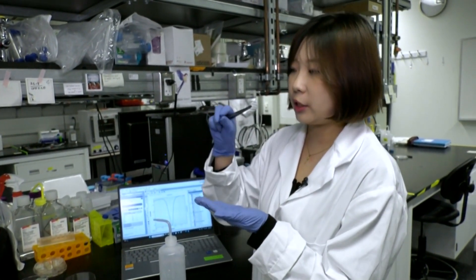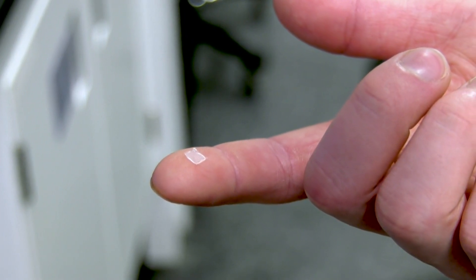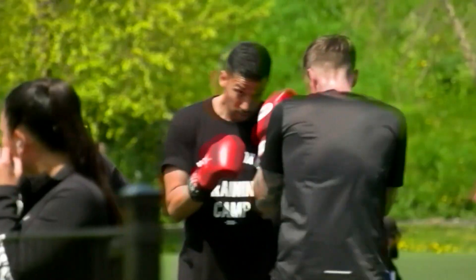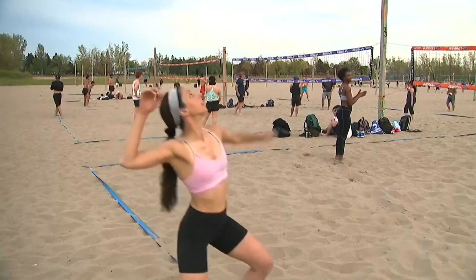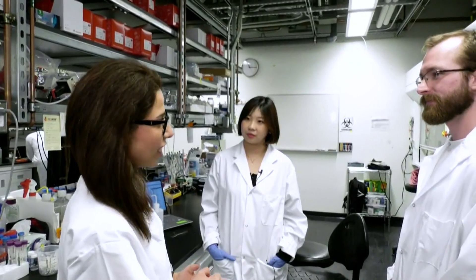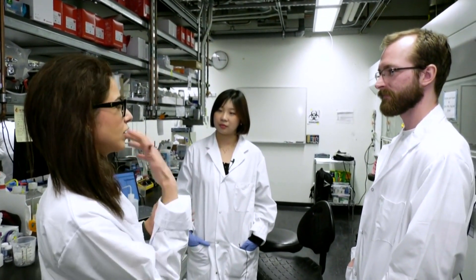This new and improved patch can be used for more than just diabetes patients, thanks to help from McMaster University — including monitoring of lactates in athletes. Athletes need to monitor their lactates to optimize their performance, but currently they need to stop their exercise and prick their fingers to do so.